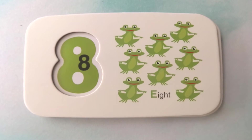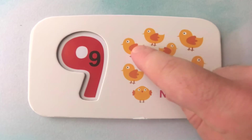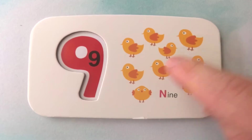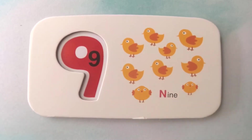Eight frogs. Next, we have a bird of some sort. These animals look like chickens. Nicely done. How many chickens are there? There are one, two, three, four, five, six, seven, eight, nine chickens. Nine chickens.